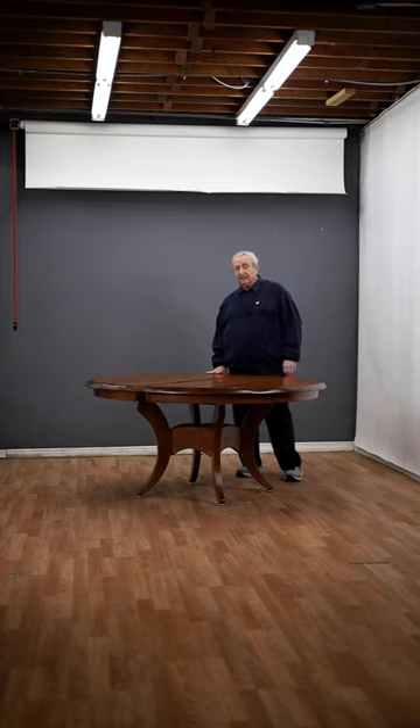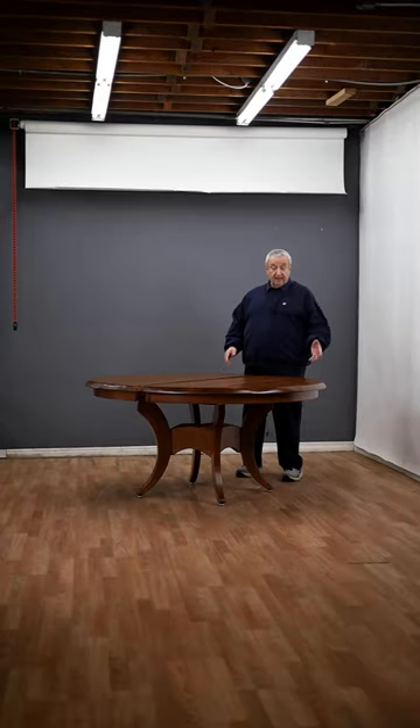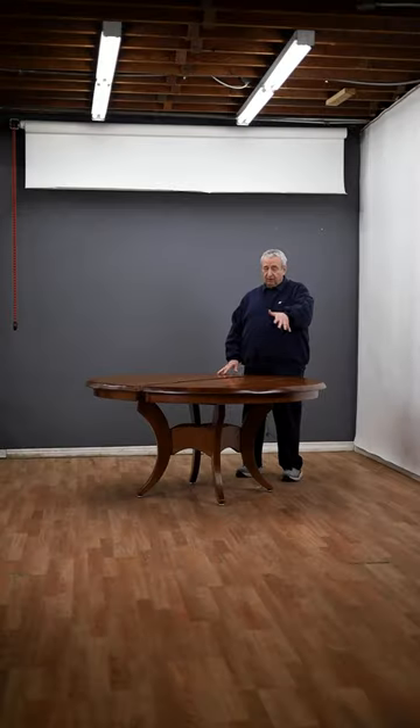Hi, I'm Leon from Barn Furniture in sunny Van Nuys, California, and this is a fabulous 60-inch round Galveston table. It has a one-and-a-half-inch thick oversized thickness top, and it has a hand-carved and crafted edge to give it that feel of a live edge.